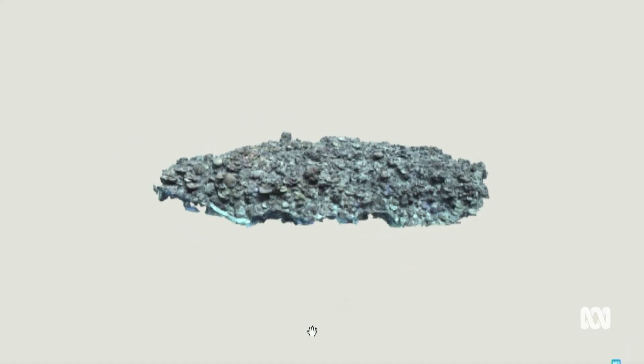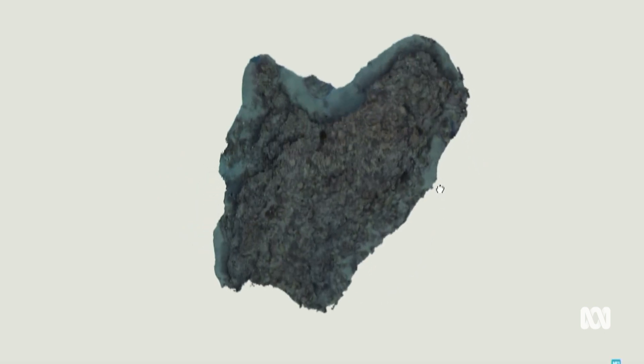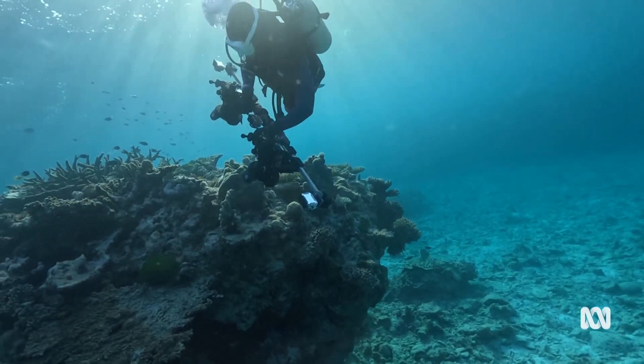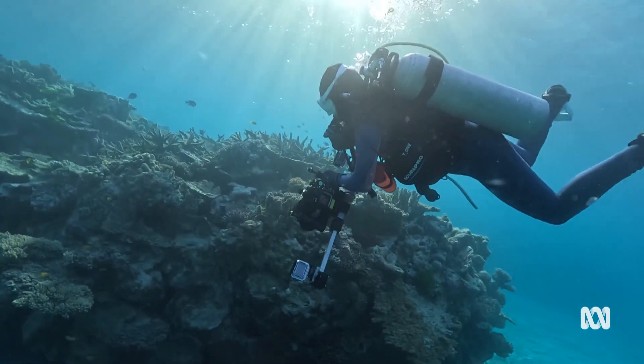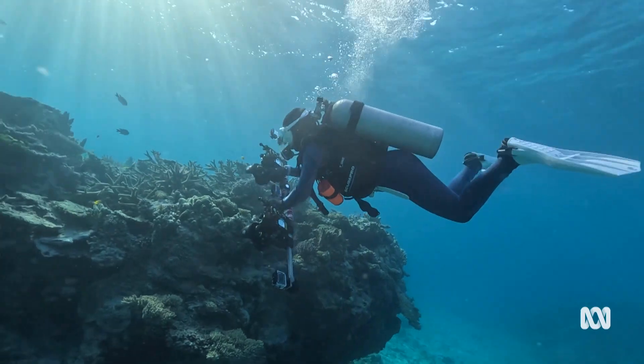The team is making 3D maps of this part of the reef to monitor its health. You take thousands and thousands of highly overlapping pictures and use some fancy software to stitch them all together. And we can track the colonies through time and actually see all those colonies — what was their fate through this bleaching event.